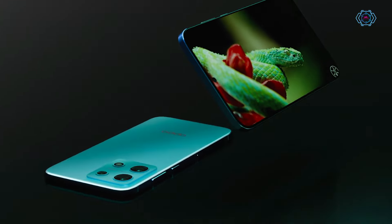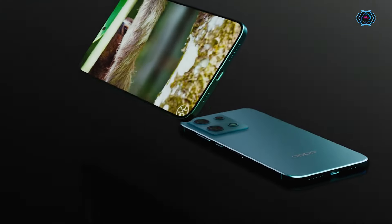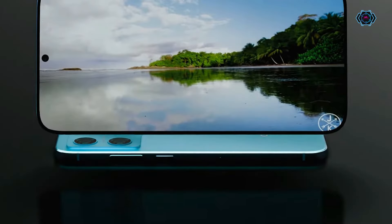Talking about the display, we will get 6.7 inches of LED display in the smartphone which provides you amazing colors and a great experience.